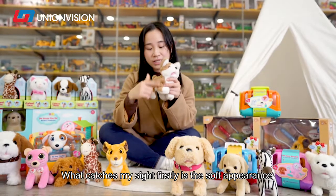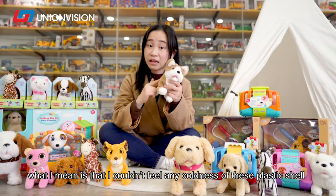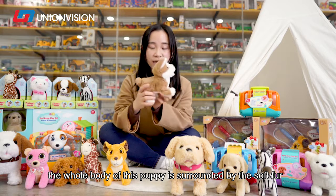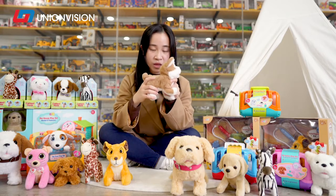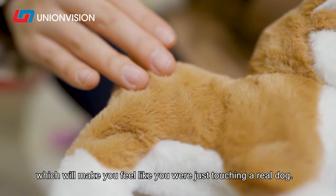What catches my sight firstly is the soft appearance. I couldn't feel any coolness from the plastic. Instead, the whole body of this puppy is surrounded by soft fur, which will make you feel like you were just touching a real dog.